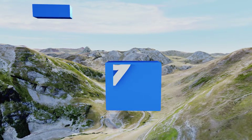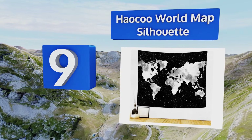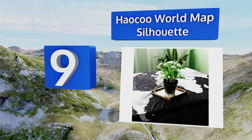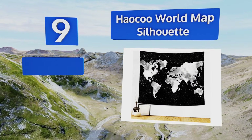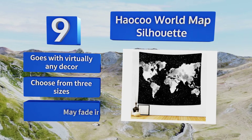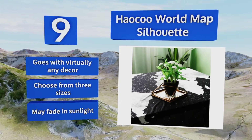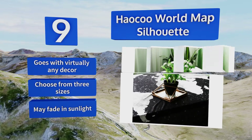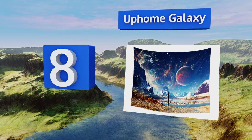At number nine, the Haoku World Map Silhouette allows you to indulge your interests in both geography and cutting-edge design. Its outlines of the continents are filled with a cloud-like pattern and set against a celestial backdrop for a dramatic effect in grays and blacks. It goes with virtually any decor and you can choose from three sizes, though it may fade in sunlight.